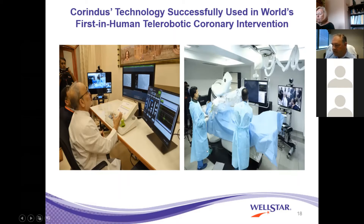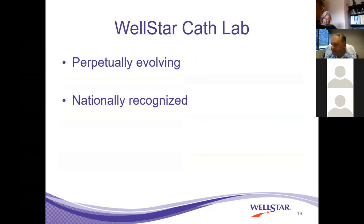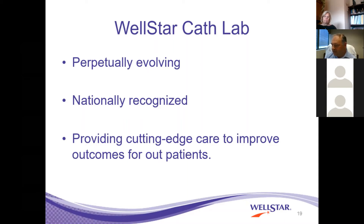If you look at cardiology and intervention, the cath lab has really set the framework for remote interventions in multiple subspecialties. The cath lab is perpetually evolving. We're a very engaged group, always looking to do better for our patients. We are a nationally recognized system, recognized in programs and on national stages alongside hospitals with reputable programs. Our program is just superb, and the reason we do this is to make sure the patients in our community get cutting-edge care and to improve their outcomes.